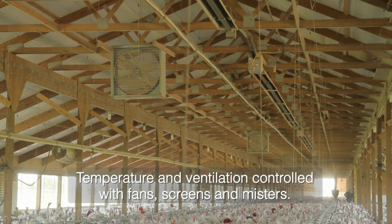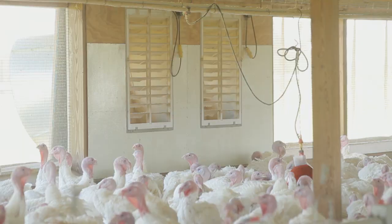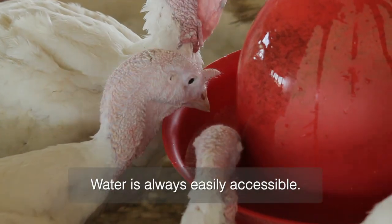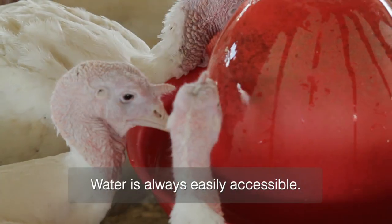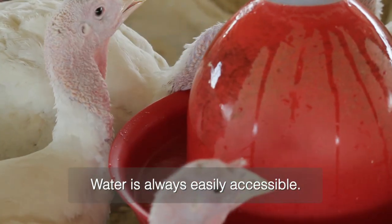These sheds have curtains on the side so they can be opened up in summertime to keep the building cool, and closed up in the wintertime. Those are the waterers, and when the birds are loaded out, the waterers are left on. It's always important to always have access to water.